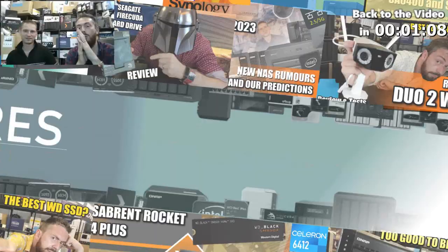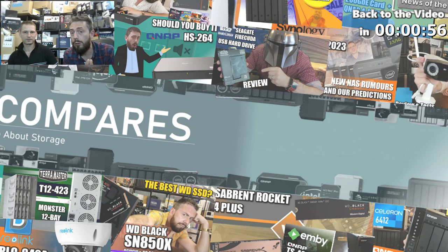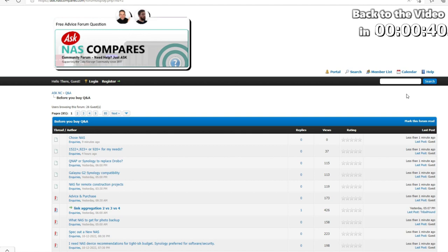We'd also like to mention the Ask NAS Compares support forum — a community where you can ask questions about your data storage setup or answer others' questions and earn tips. It's early days but growing. Create a free account, search existing posts, or create your own. Users including community members, Eddie, and the host will try to answer questions. Users can set up a Ko-fi account and earn tips from grateful community members. Find the link in the description.